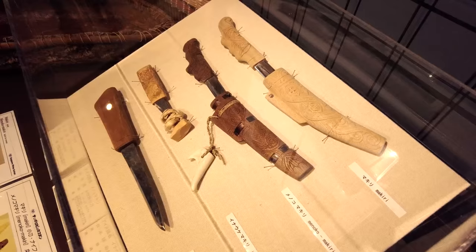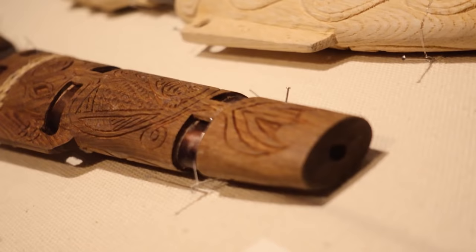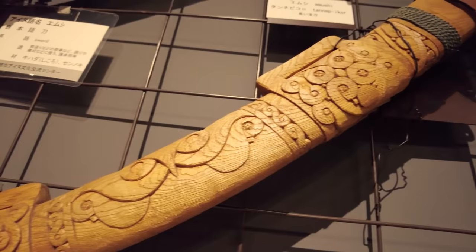And we also have some beautiful knives here. The smaller knives were apparently given to Ainu women by Ainu men. The designs on them are gorgeous — it's amazing how they managed to carve those designs into the wood.